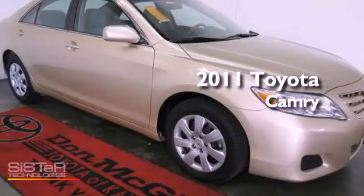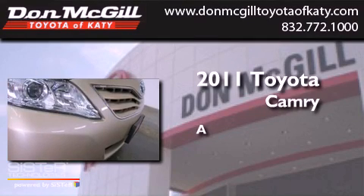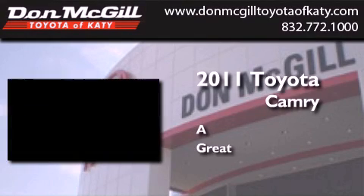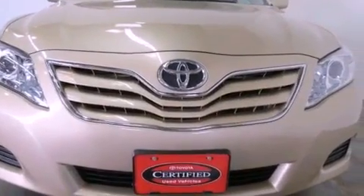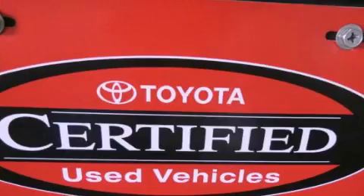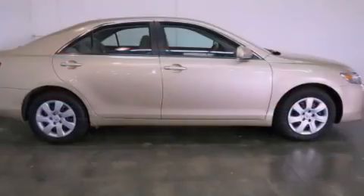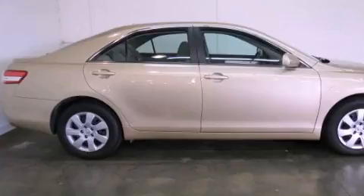This is a certified pre-owned 2011 Toyota Camry. Features include a multi-function display, air conditioning, cruise control, a CD player, an engine immobilizer theft deterrent system, and traction control.